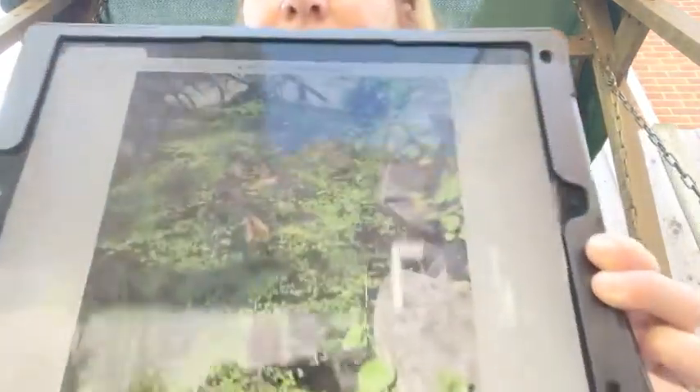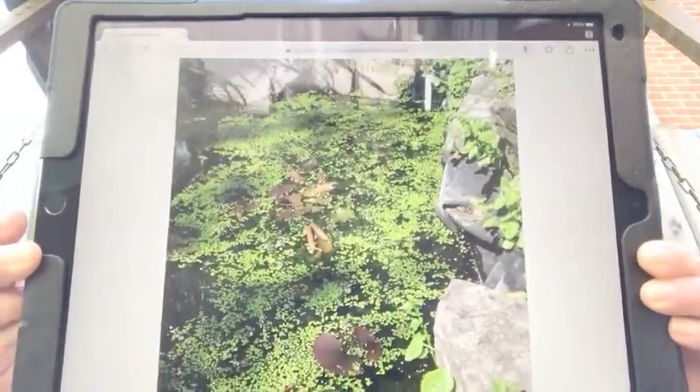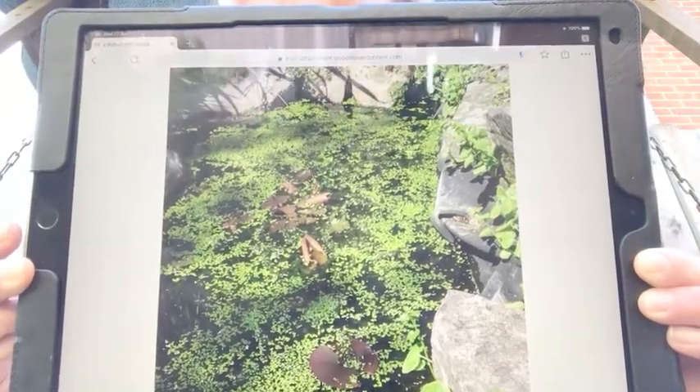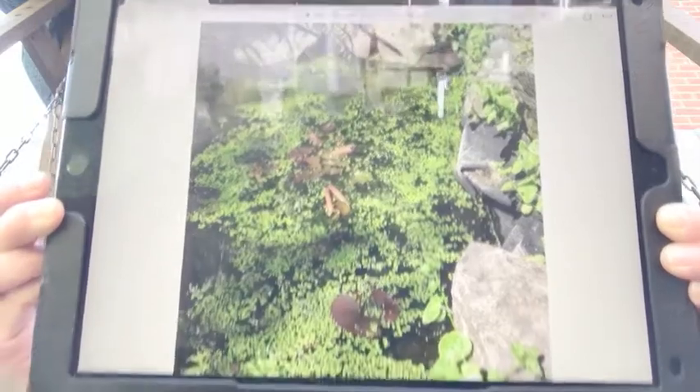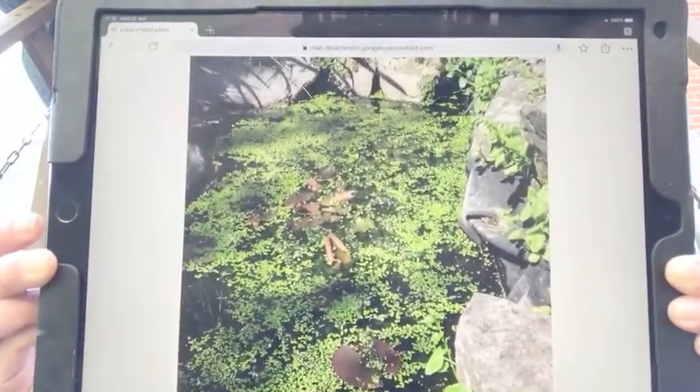The next couple of photographs I've got to show you — I don't have a very big pond in my garden, but my parents have got a pond in their garden. Here's a picture of my parents' pond. It's not too big but you can see there's lots of duckweed floating on the top and they've got some lily pads in there as well, and also what they've got lots of in their pond at the moment are these.